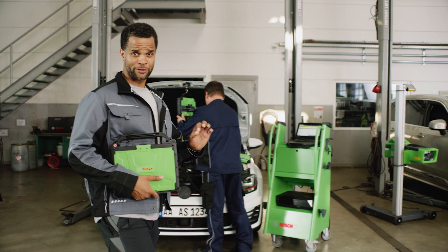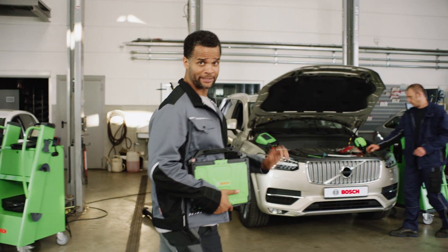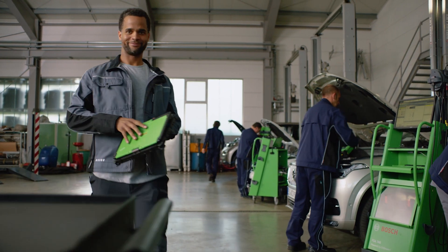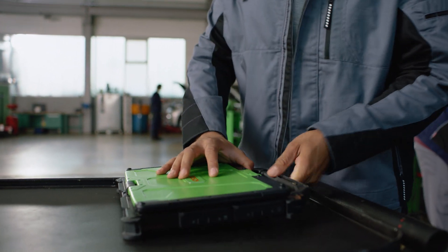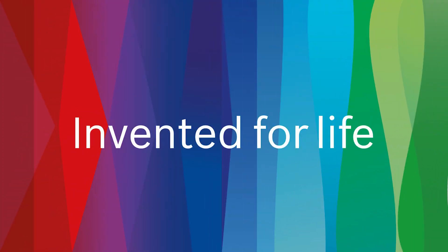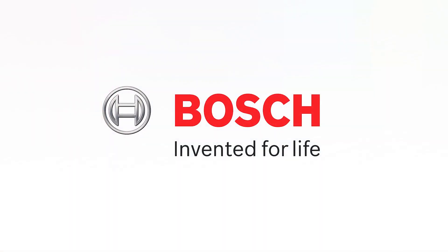We manage more vehicles in much less time, which helps us provide the best service for our customers. ESI-Tronic gives us everything we need to know. ESI-Tronic is a great tool. So let's get started.